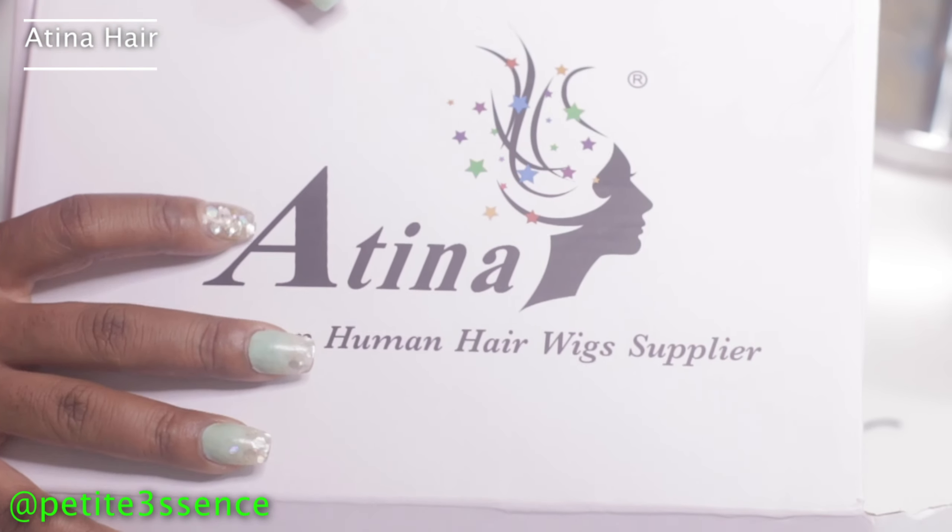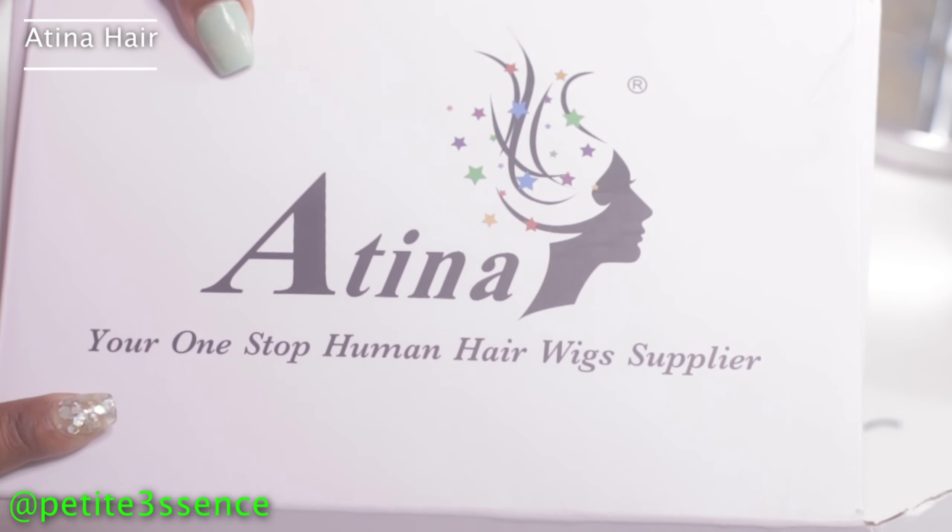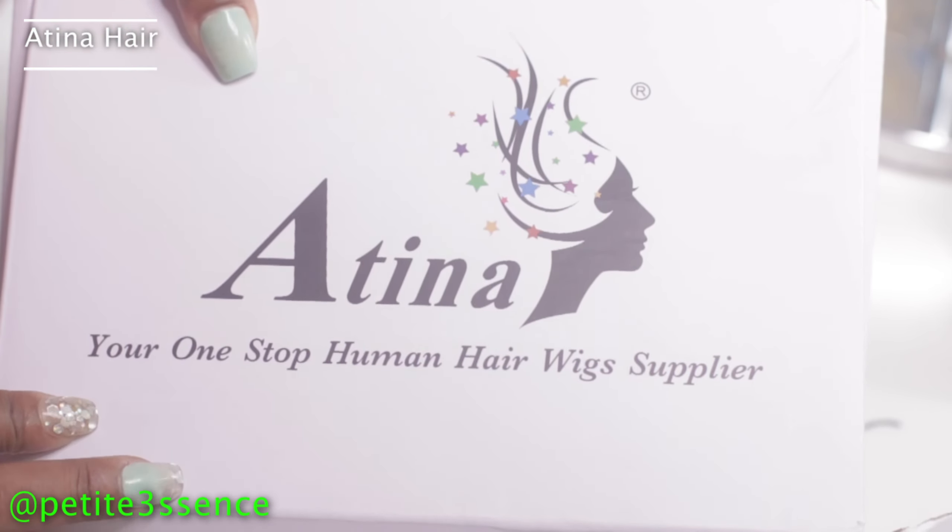Welcome back to my channel guys! Today I'm here with Atina Hair, a year-one stock human hair wig supplier. It's my first time trying out from them. I did go in the box and take a peek, and then closed it back up to film the unboxing properly.